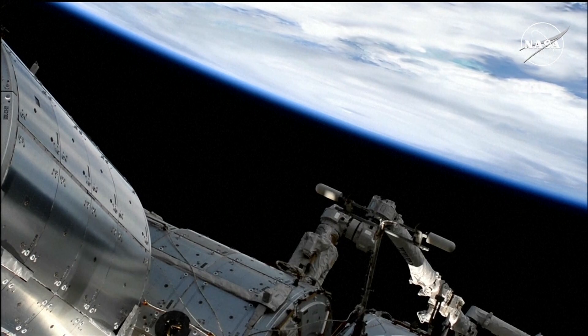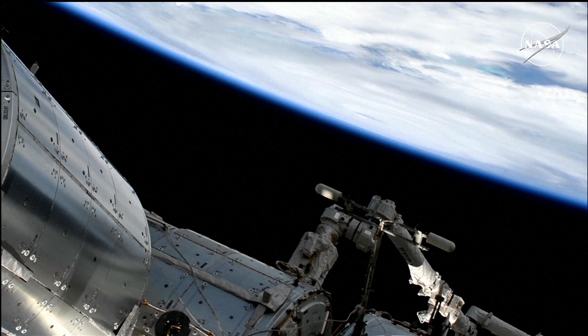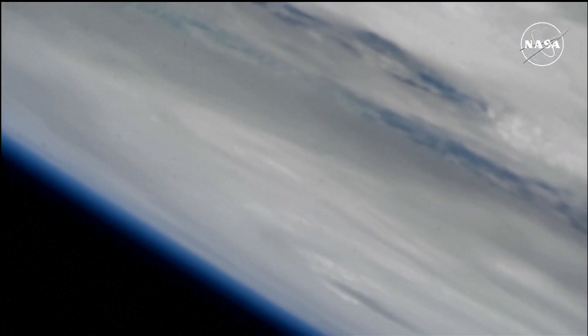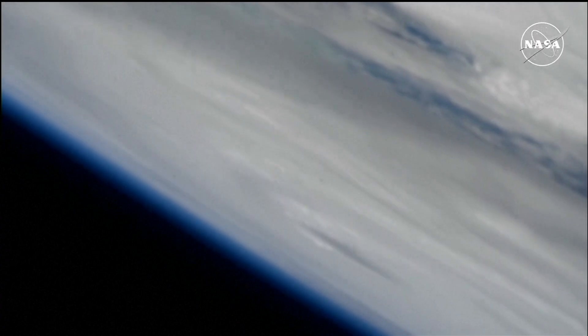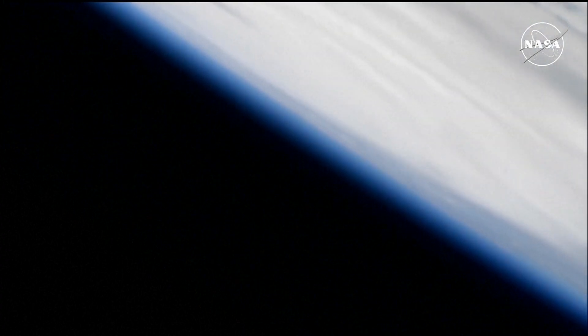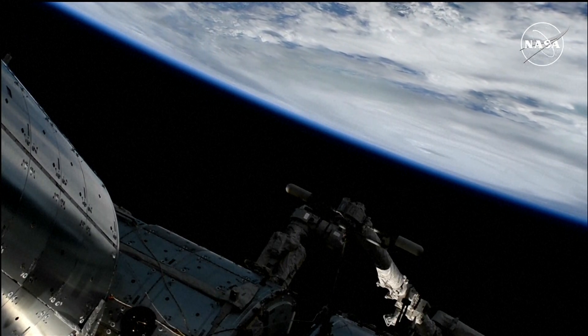There's a good view right at the limb of the Earth of the eye of Helene, which is currently a view of the eye of Helene against the limb of the Earth. The International Space Station is currently passing the region late tonight into the overnight hours of Friday.